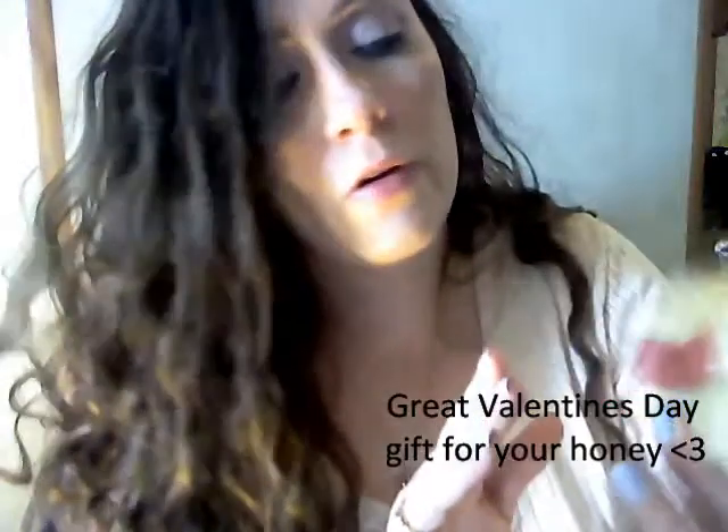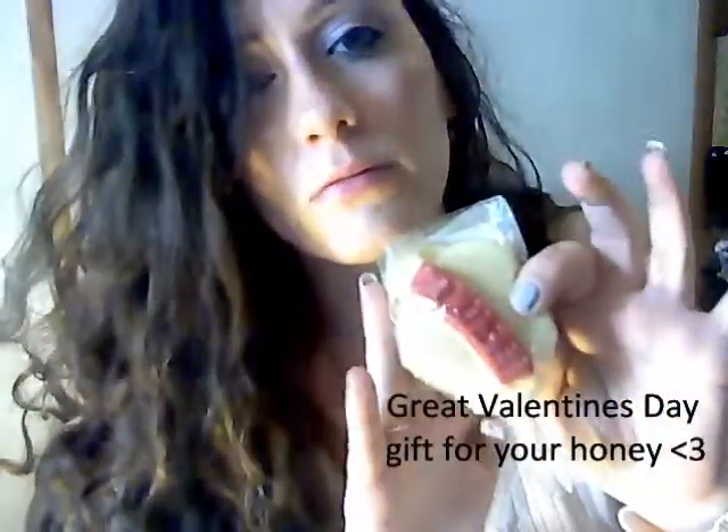Alright, inside we got a Lush Heavenly Massage Bar, and I got this for Valentine's Day to use on my old man as a romantic massage bar. I also got The Floating Island.